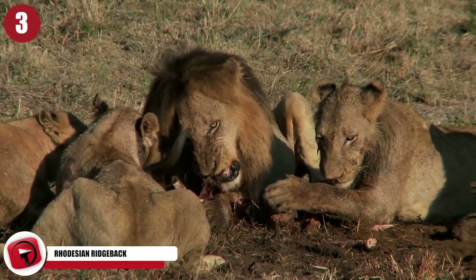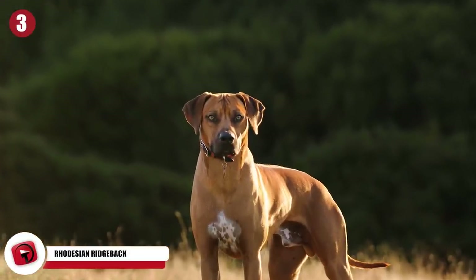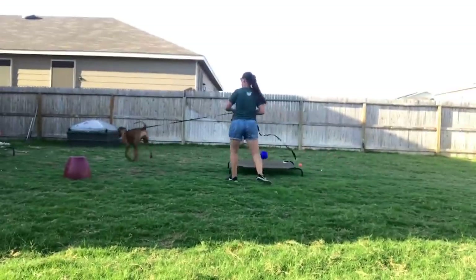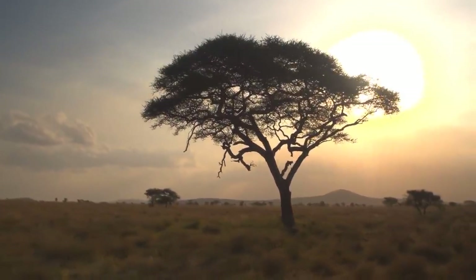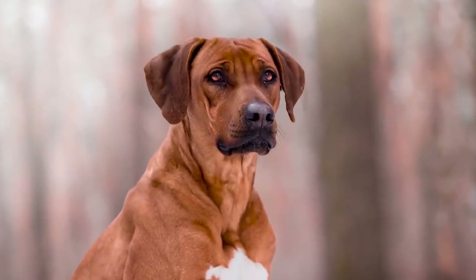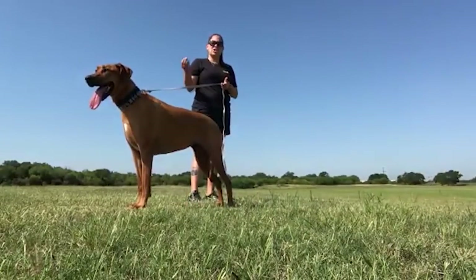Rhodesian Ridgeback. The Rhodesian Ridgeback was originally bred to hunt lions, so it's no wonder that they're so adept at protecting their families from harm. Most people recognize the Ridgeback based on the large ridge running down their backs, and they're also well known for their athletic frames — if you're going to get one, be prepared to keep up with them. The Rhodesian Ridgeback was originally bred in Africa as a mix between European hunting breeds and a Khoikhoi breed native to the area, leading to a breed well adapted to its environment.